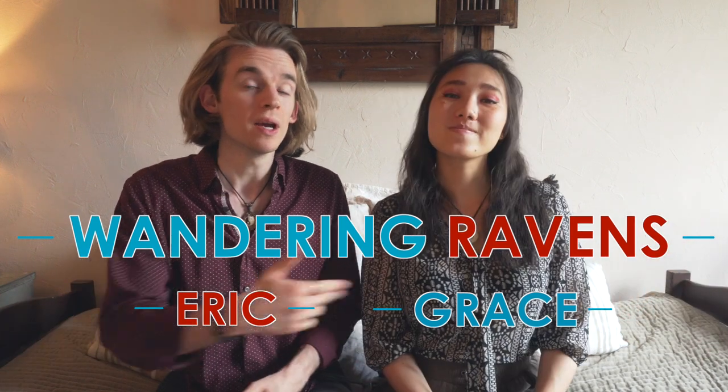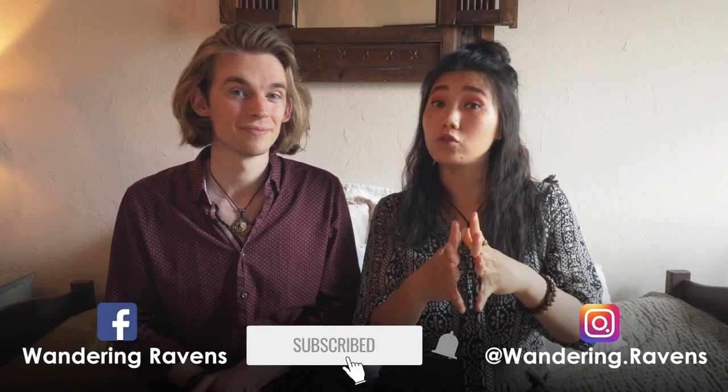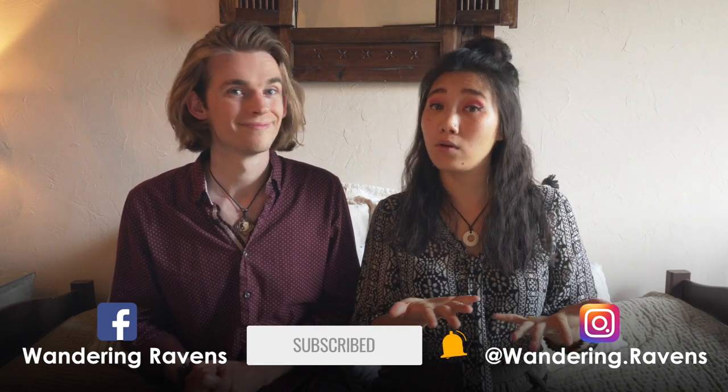Hey guys, I'm Eric, and I'm Grace. We're the Wandering Ravens. We are a couple of digital nomads who have been wandering around the world for over three years, and we make videos on this YouTube channel about British culture. If that's a topic that interests you, make sure you subscribe to our channel and hit the little bell icon so you can get notified every time we release a new video.